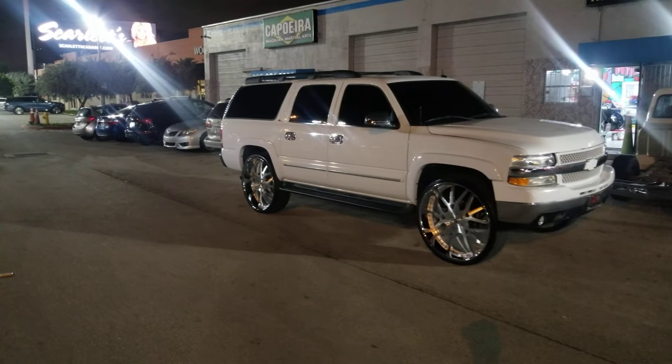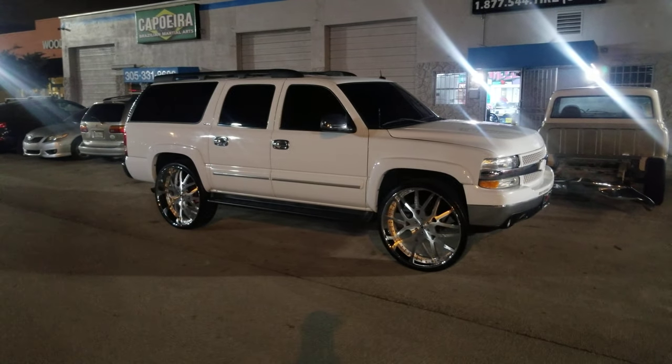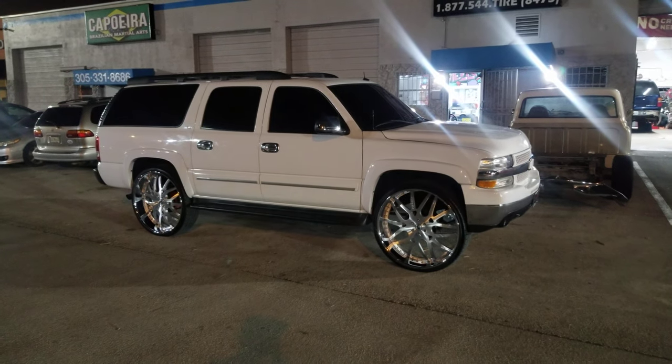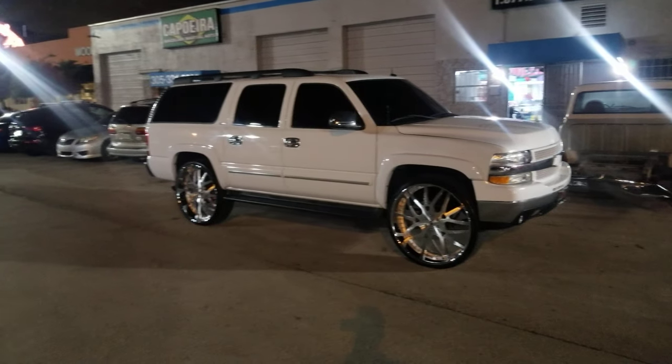This is your boy KB from Doves and Tires TV at DovesandTires.com — tires, wheels, and more shipped to your door. Find us online at DovesandTires.com or call us at 877-544-8473. If you're watching this on YouTube, be sure to hit the subscribe button. Follow us on Instagram at DovesandTires.